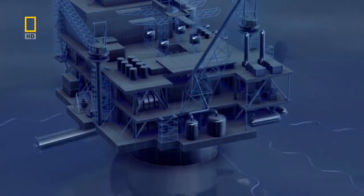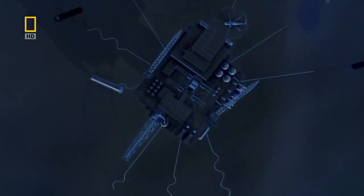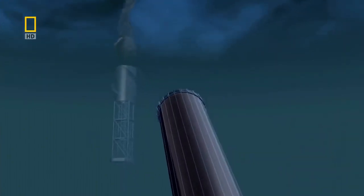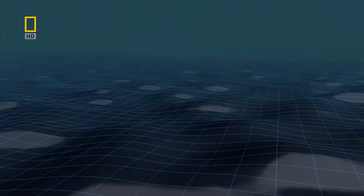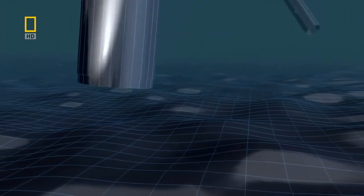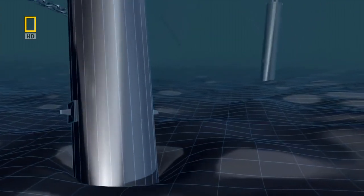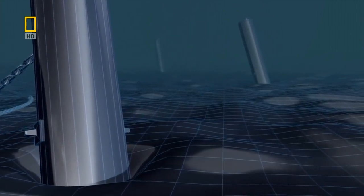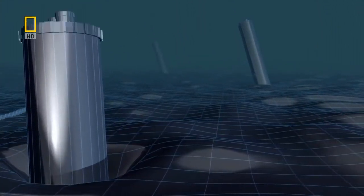They attach huge metal cylinders to the end of the ropes. Once these cylinders — called suction anchors — reach the sea floor, the engineers use clever physics to drive them into the ground.